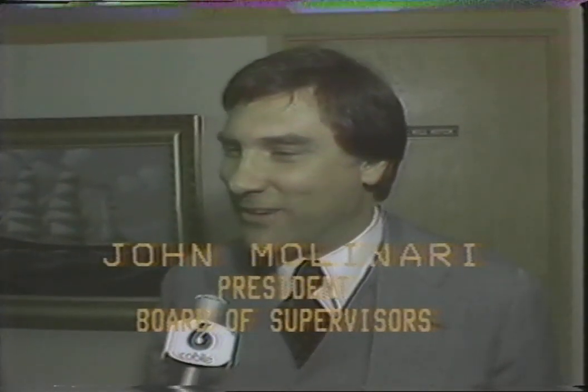Having seven men down at the firehouse learning how to be gourmet cooks, waiting for an occasional pier to burn, I don't think is the best expenditure of the very tight money that we have.